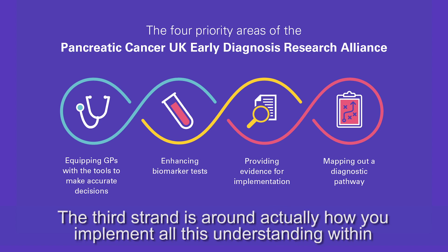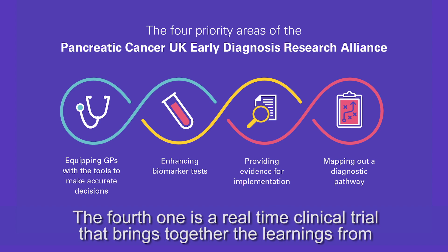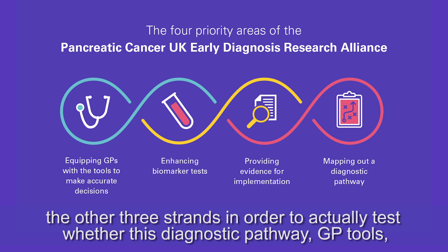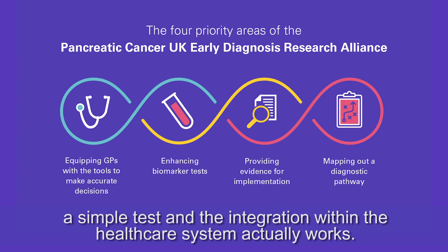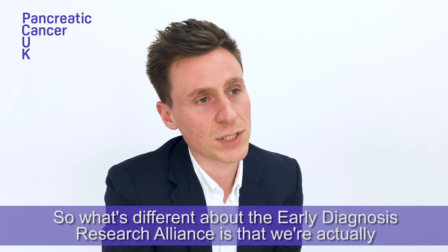The third strand is around how you implement all this understanding within the UK healthcare system currently. And the fourth is a real-time clinical trial that brings together the learnings from the other three strands in order to actually test whether this diagnostic pathway of GP tools, a simple test, and integration within the healthcare system actually works.